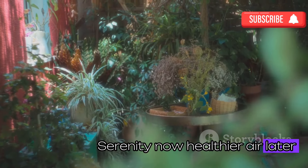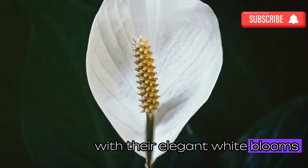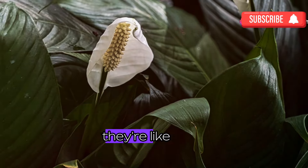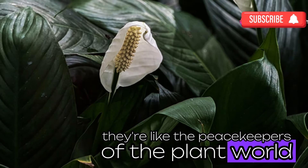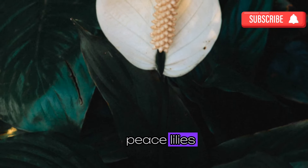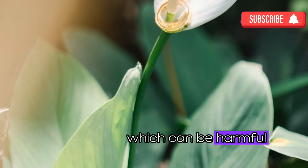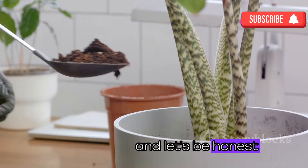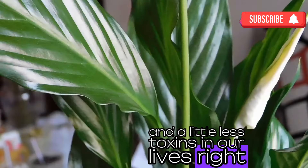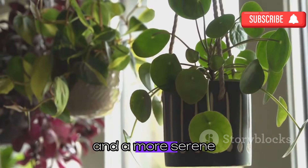Let's talk about the peace lily. Not only are they gorgeous to look at with their elegant white blooms, but they also work wonders for your indoor air quality — they're like the peacekeepers of the plant world, calming your space and cleaning your air at the same time. Peace lilies are known to remove common household toxins like ammonia and formaldehyde. So bring home a peace lily and enjoy the benefits of cleaner air and a more serene environment.